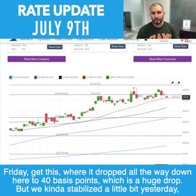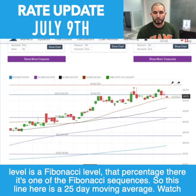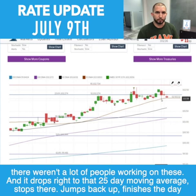That's a huge drop. We stabilized a little yesterday Monday and today Tuesday, near the end of the day. So talking about the technicals — this is a Fibonacci level, one of the Fibonacci sequences. This line here is the 25-day moving average. Watch how we break through the Fibonacci — which is always tough — it comes back down, goes all the way down on Friday when it was a skeleton crew and not a lot of people working, and drops right to that 25-day moving average and stops there.